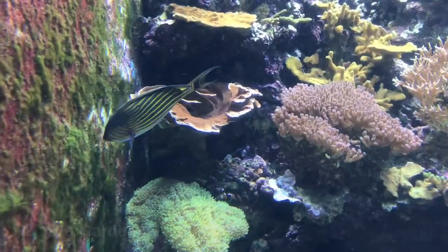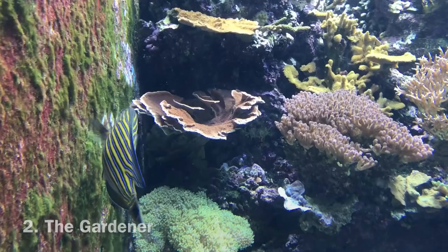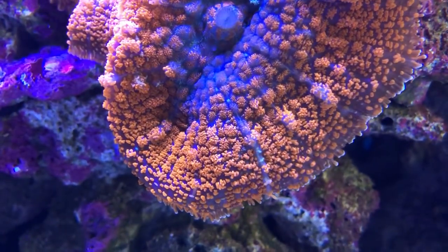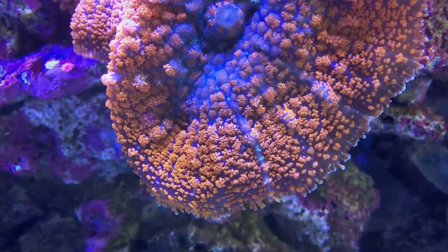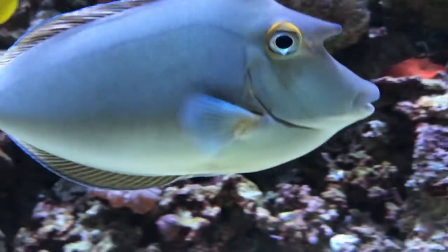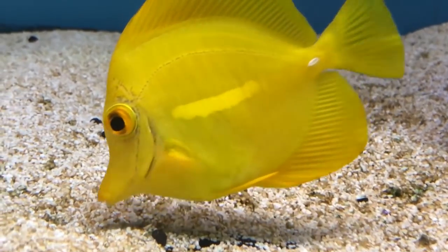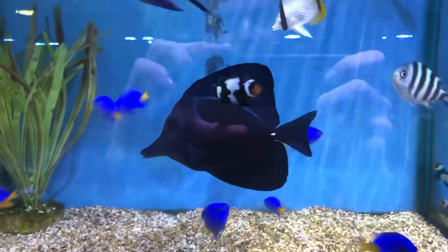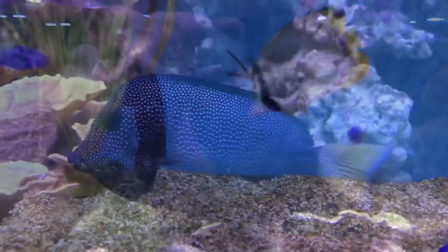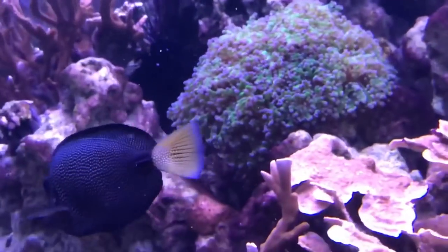Number two: the gardener. Finding an algae eater to control nuisance algae is one of the easiest roles to fill in your tank. Many rabbitfish and tangs are more than willing to provide this service. In my experience, one fish I'll never run a tank without is one of the seven Zebrasoma tangs. This family includes yellow, purple, both sailfins, scopas, black and gem tangs, and they are great at keeping algae in check. These are beautiful, hardy fish which spend all day cruising the rockwork, meticulously chewing on any algae which gets too long.